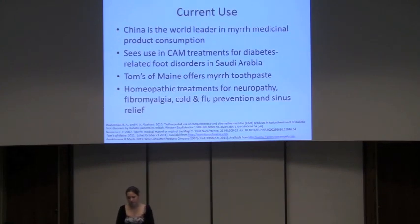For current use, we see a lot of use of myrrh as a medicinal therapy in China, because of Chinese traditional medicine still being very popular. A study done in Saudi Arabia looked at the percentage of people who use alternative treatments for foot disorders and foot problems in diabetics, and a great deal of them used myrrh-containing products. Tom's of Maine offers a myrrh toothpaste. Homeopathic treatments containing myrrh by the company Frankincense and Myrrh are offered to treat neuropathy, fibromyalgia, cold and flu prevention, and even sinus relief.